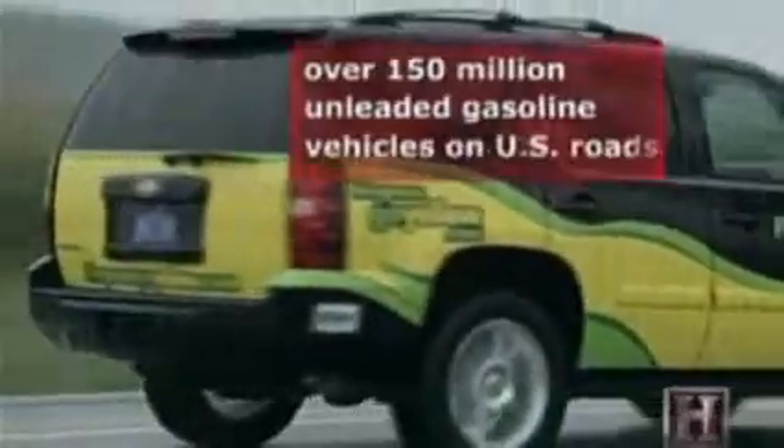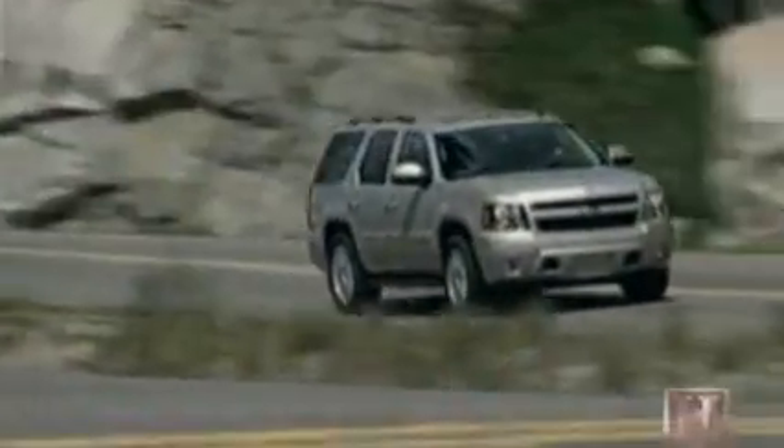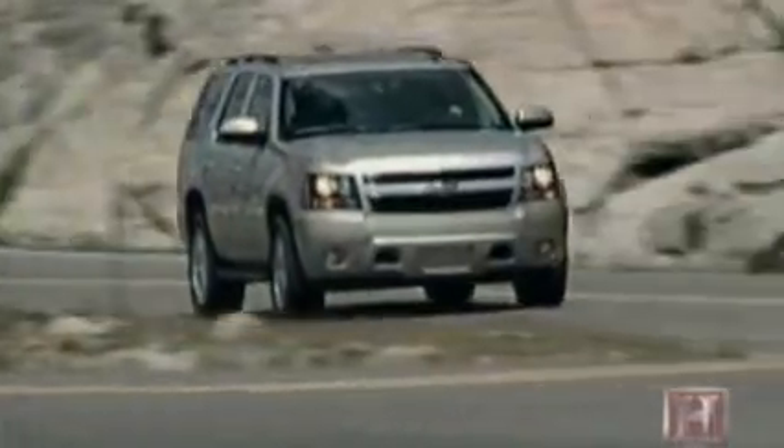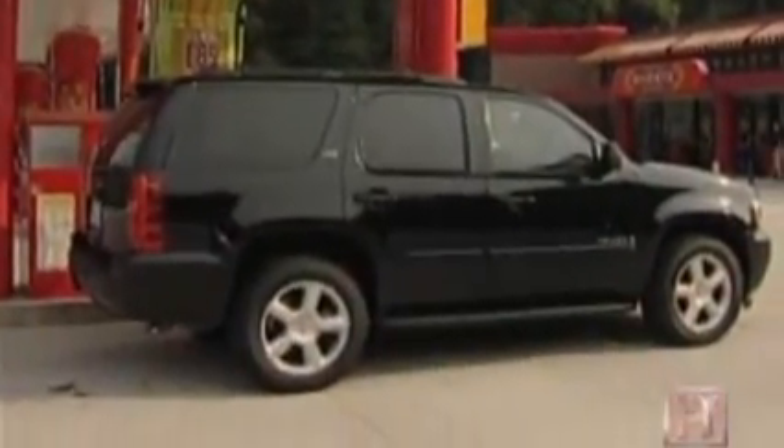Still, there are already nearly 6 million flexible fuel vehicles traveling America's roads. They're called flexible because these cars are able to use either unleaded gasoline or the current ethanol standard, E85. E85 releases 80% less carcinogens, such as benzene, into the air than unleaded gasoline.